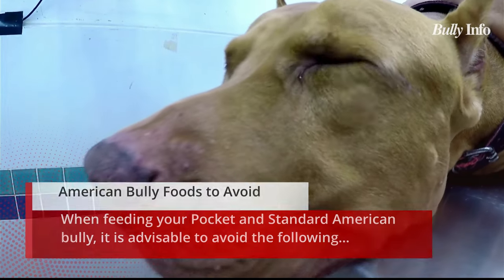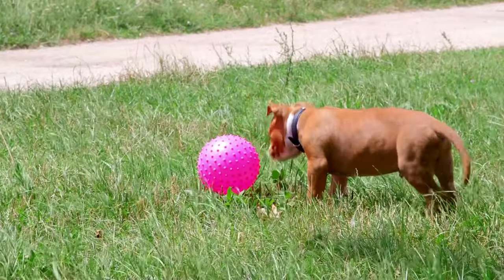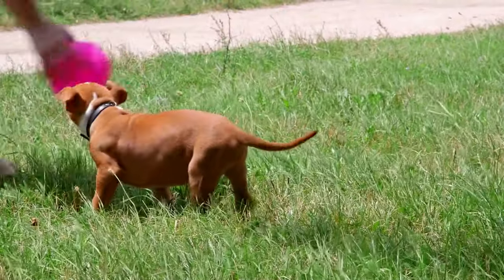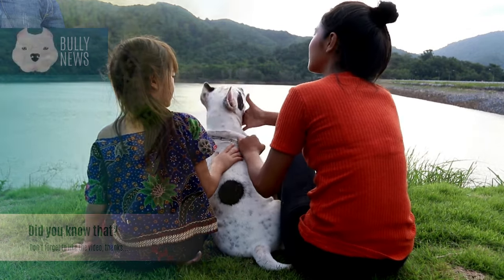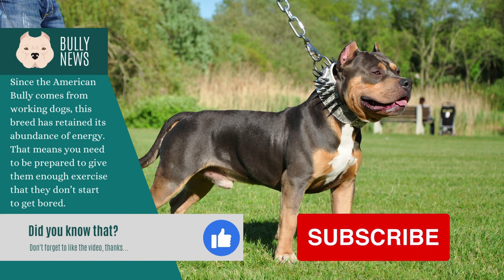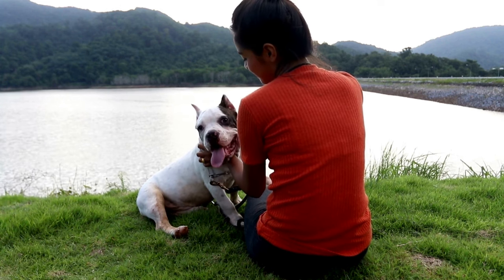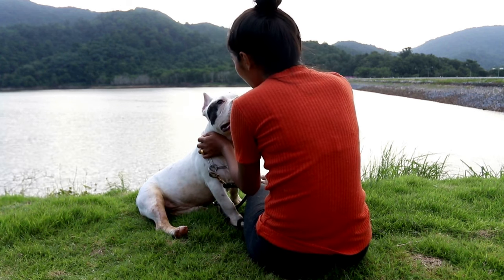Due to allergies, it is best to steer clear of dairy products, beef, products made from soy and corn, wheat-based goods, synthetic flavors, colors, and preservatives when feeding your pocket and standard American bully. These ingredients have been linked to allergies and adverse reactions, so carefully read labels. If your bully is having skin problems, be aware of food allergy symptoms. The most typical symptoms of food allergies in dogs are itching, redness, swelling, and hair loss. Take your bully to the veterinarian right away if they exhibit any of these signs, as a food allergy can be a serious condition requiring medical attention.